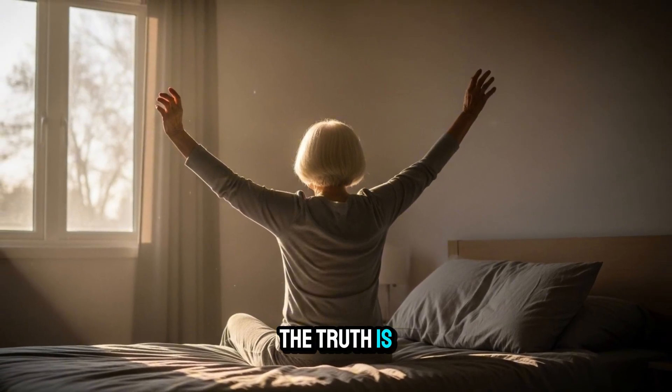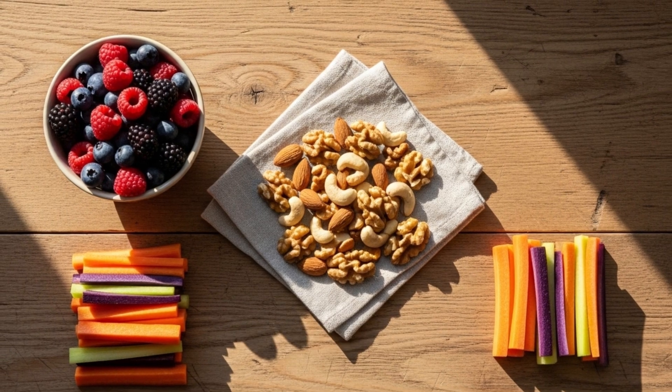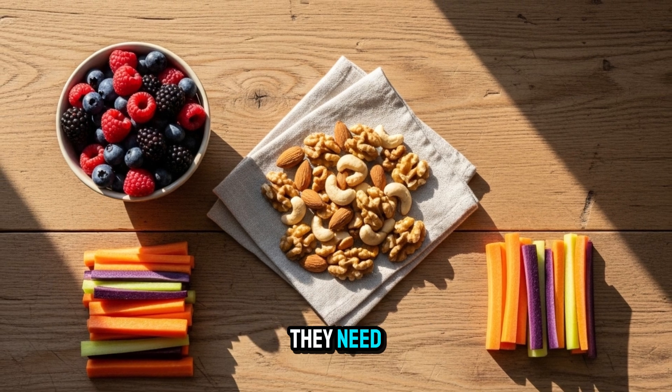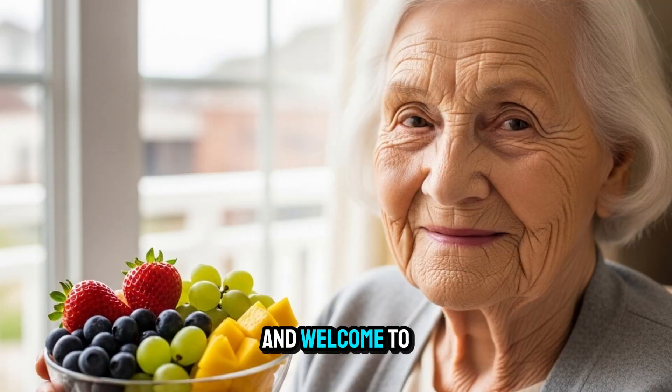The truth is, your eyes are working hard every night to heal, detox, and recharge. But if they're missing the nutrients they need, they can't do their job properly. I'm Dr. Alex, and welcome to Vision in Harmony.